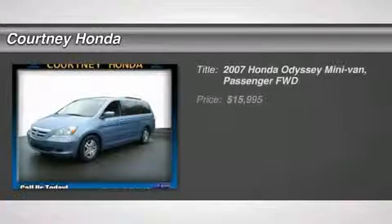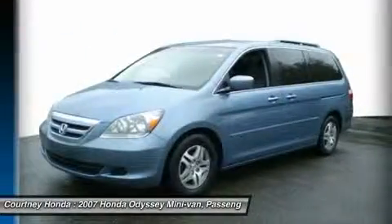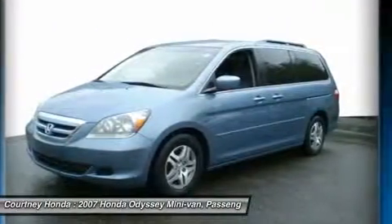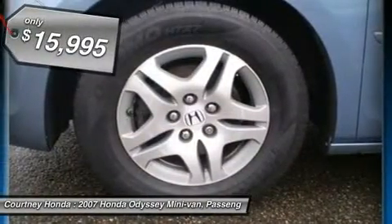The 2007 Honda Odyssey. The Honda Odyssey is a showcase of distinguished style, captivating technology, and advanced safety features. A must for all families. And is priced below $20,000.